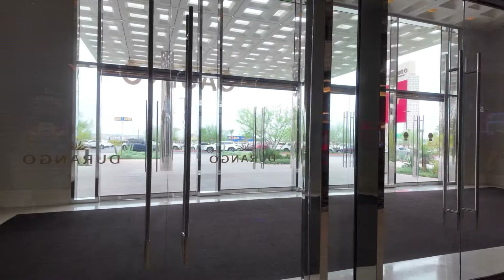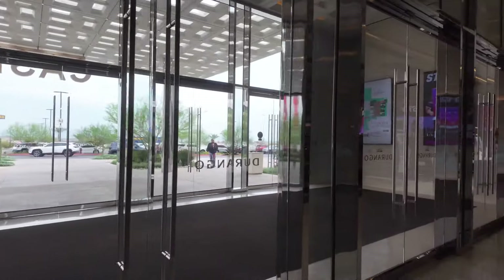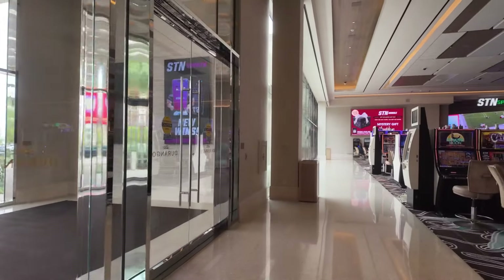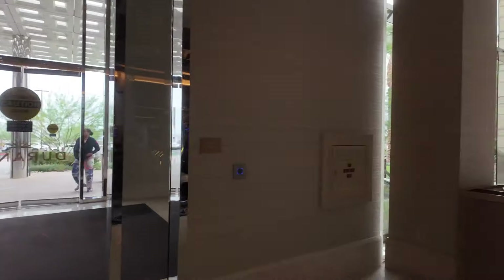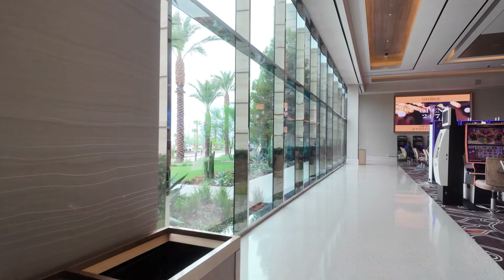They have a lot of parking all over the property — it is surrounded by parking. This is a different entrance and exit to a different parking lot.